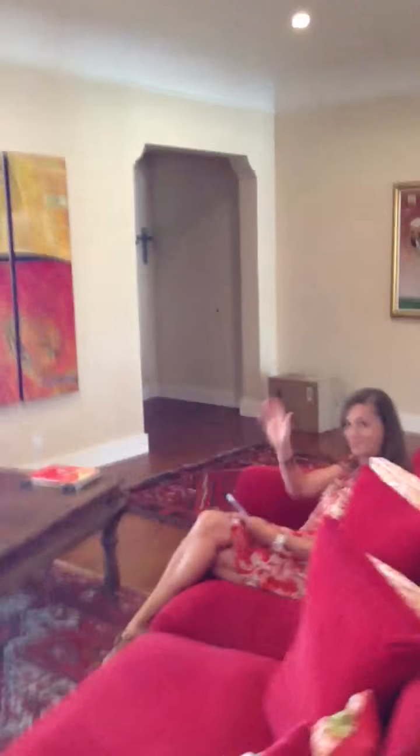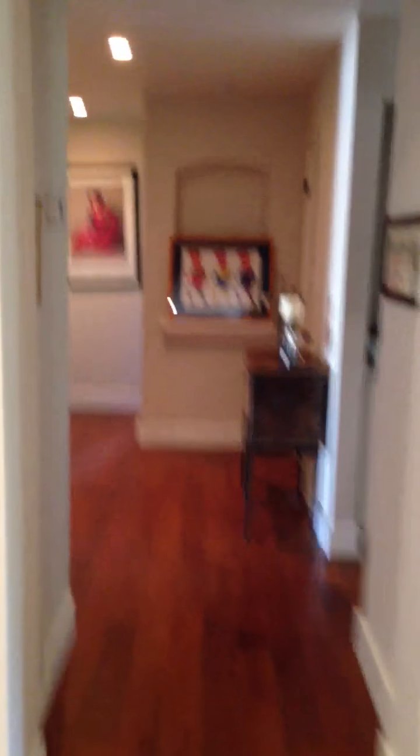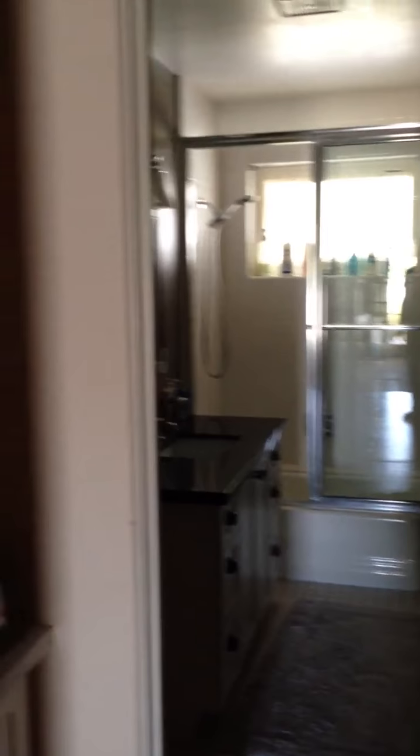All right, now to the other side of the house. There's Becca, say hi. Hello, I love your new house! Coming in here, bathroom — it's kind of a little open hallway here. This is what would probably be an office.